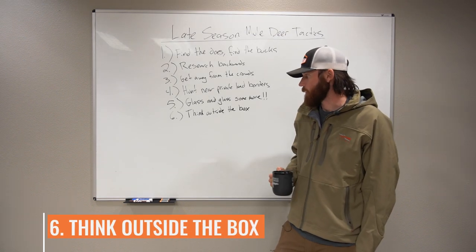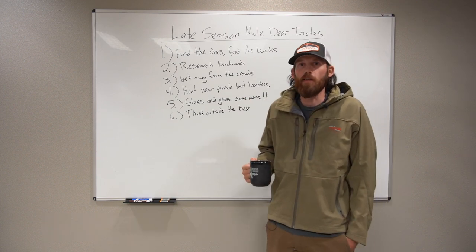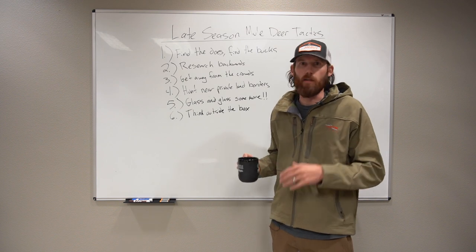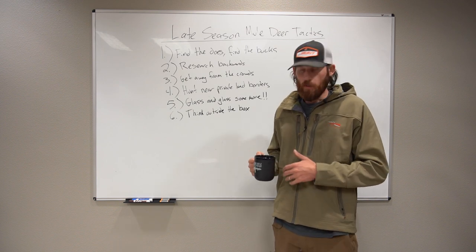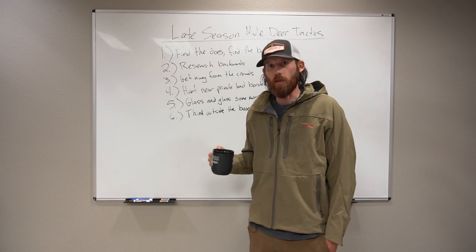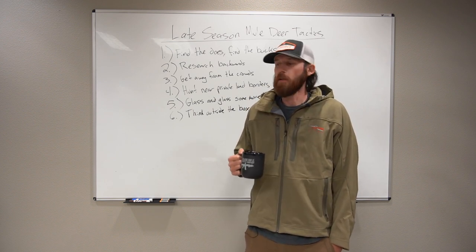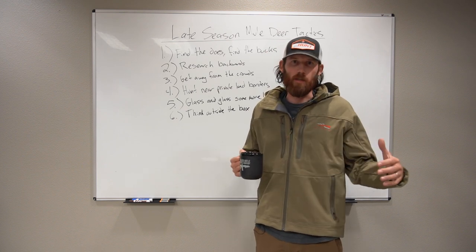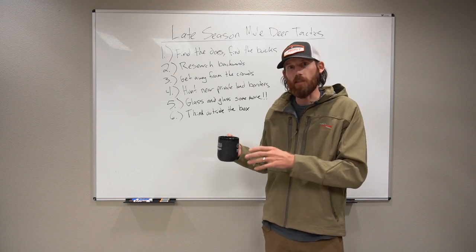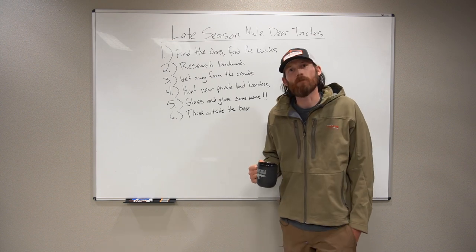Tactic number six: think outside the box. This ties into all the other strategies. Find barriers of entry where people aren't going to want to go — maybe you have to pack in a stove and a teepee. A lot of guys aren't going to want to backpack when it's super cold out; they'd rather stay in a cozy wall tent next to their truck and quads. But if you only do what 95% of hunters do, you'll only have success like 95% of hunters. If you want to take a buck that only 5% of people do, you have to think outside the box, find different ways to access country, get deeper into areas where deer feel safe — and where deer feel safe in late season, that's where the does hang out and eventually the bucks too.